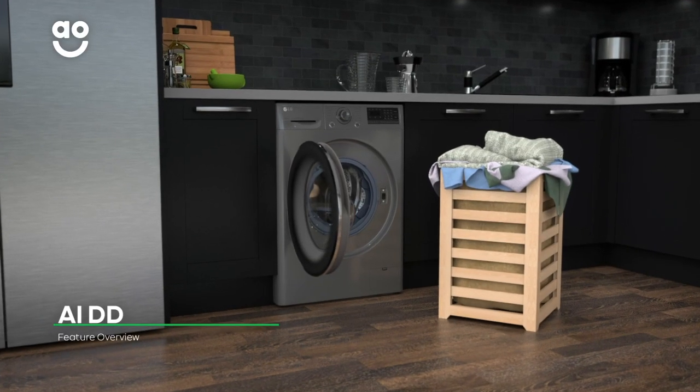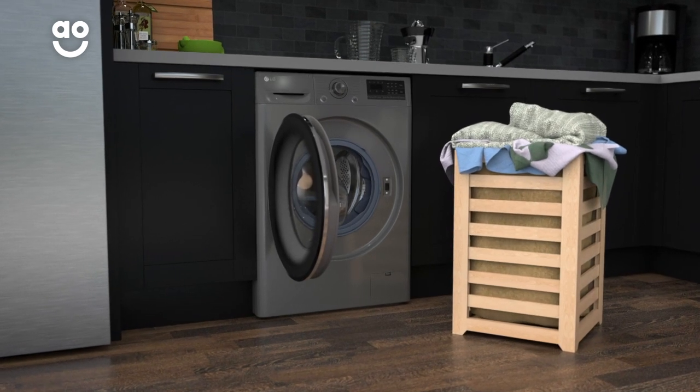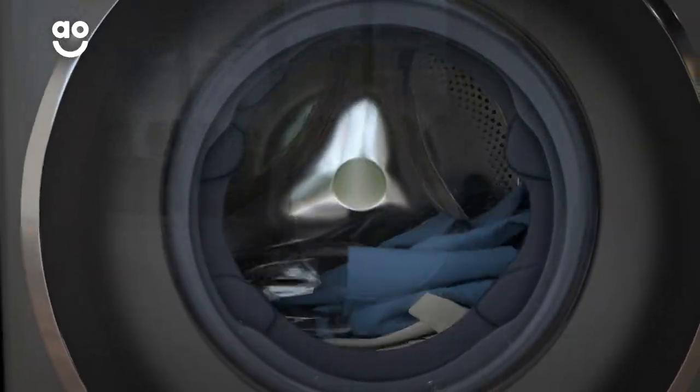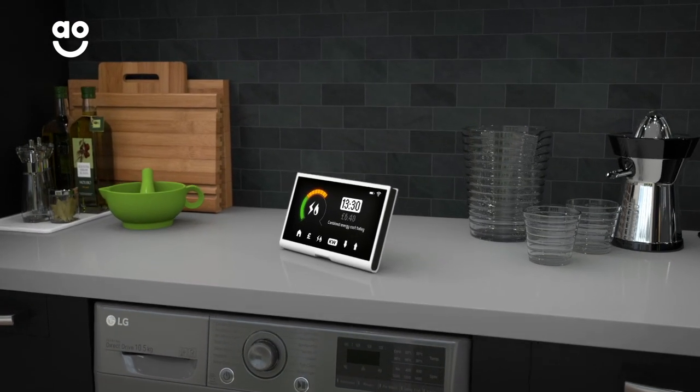This model has AI DD technology which uses clever sensors to measure the weight and softness of your laundry when you load the drum. This means it can adjust the amount of water, time and energy needed for the best possible results. Now you'll save money on your energy bills without having to lift a finger.